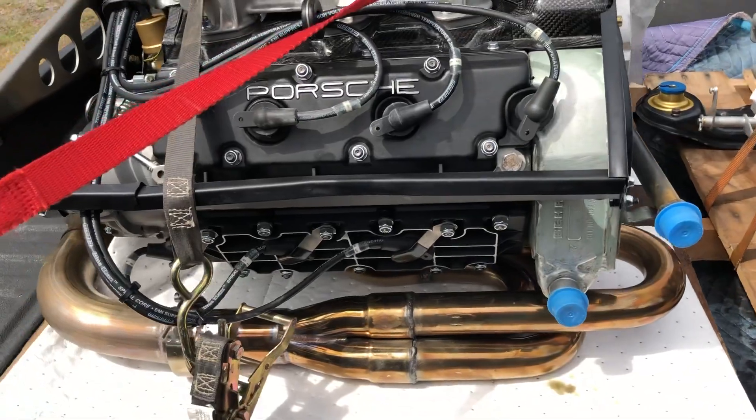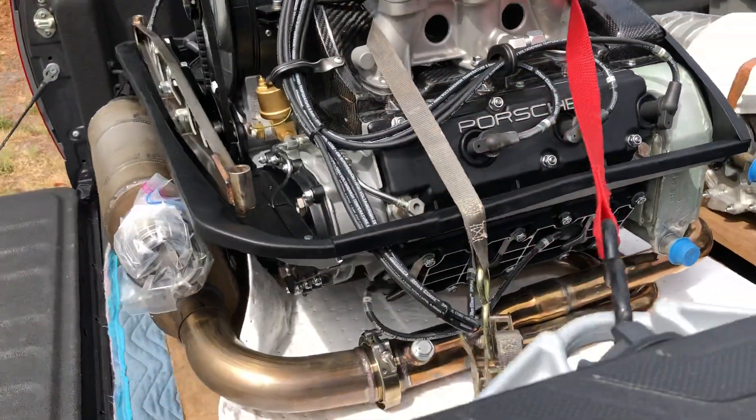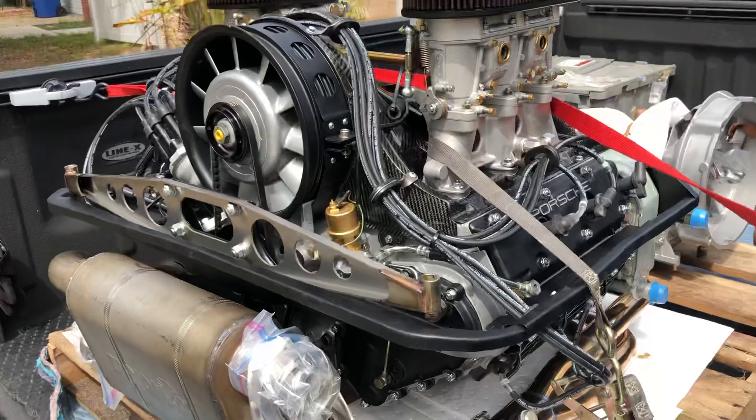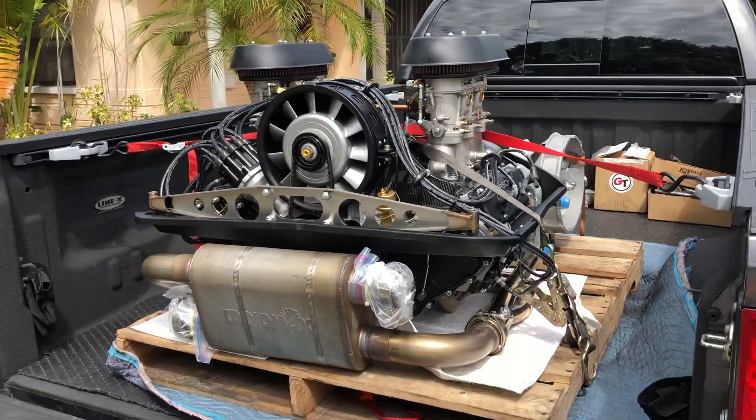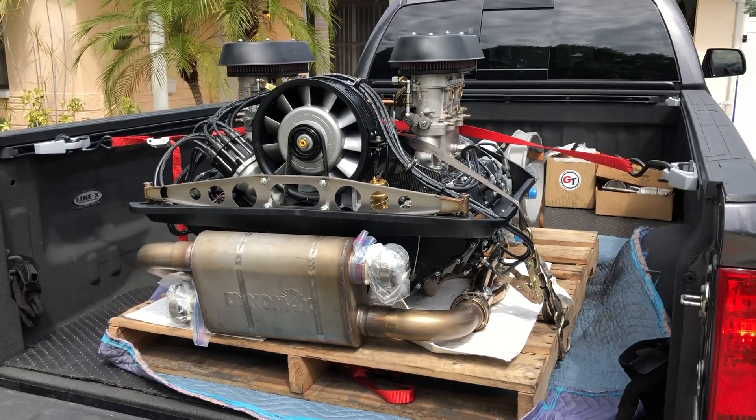Big old 3.6 out of an SC block — who would have thought that a 997 GT3 crank would fit perfectly in there? So yeah, stay tuned.